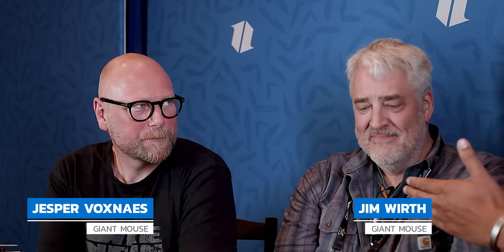Hey guys, welcome back to Blade Show 2022. I'm here with Giant Mouse. I have Jim Worth and Jesper Vox. Welcome, guys. We're excited to see both of you. We're always excited to see you. Blade Show — it feels like pretty good attendance here, right? It seems like it, yeah. We're all happy with the crowds coming.